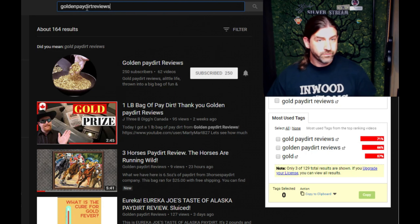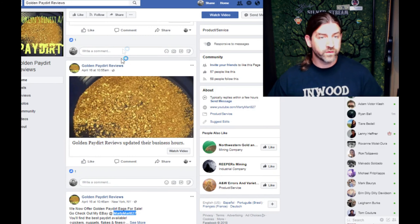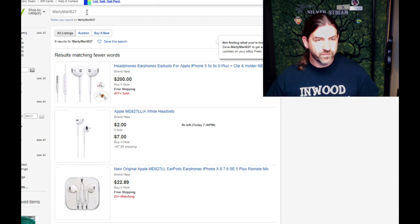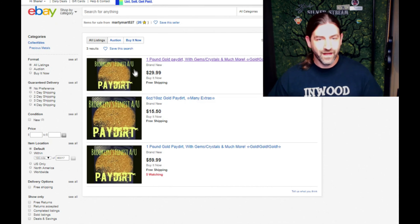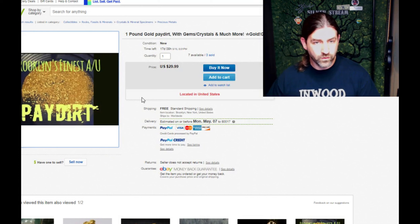I scrolled down and found his YouTube channel by searching 'goldenpaydirtreviews' with no spaces. I still couldn't find a website to buy his product, so I went to Facebook and found his page. A few posts down you can see you can check out his eBay store. I went to eBay and typed in 'Marty Mart 827' — a bunch of headphones came up, not gold. I did a Google search on how to search by seller and finally found how to get to his products.